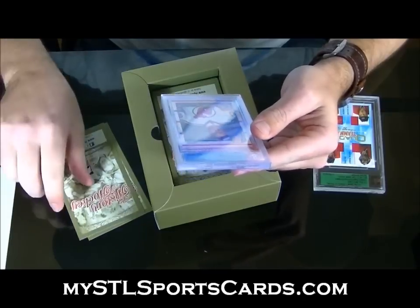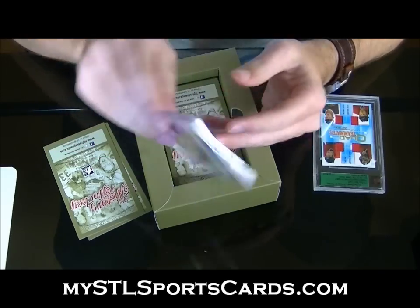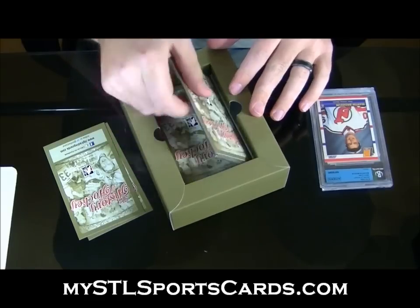Next should be the rookie: 90-91 Score rookie — a little soft on the edges, but overall not too shabby. Martin Brodeur Score rookie. This should be the autograph next.